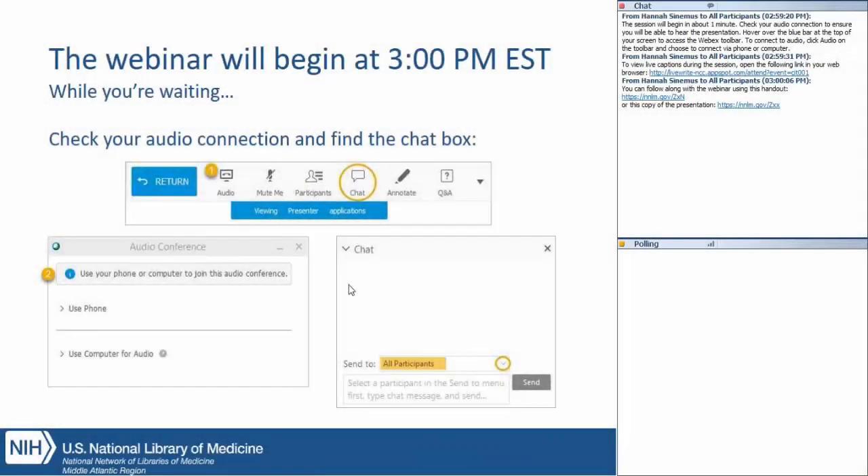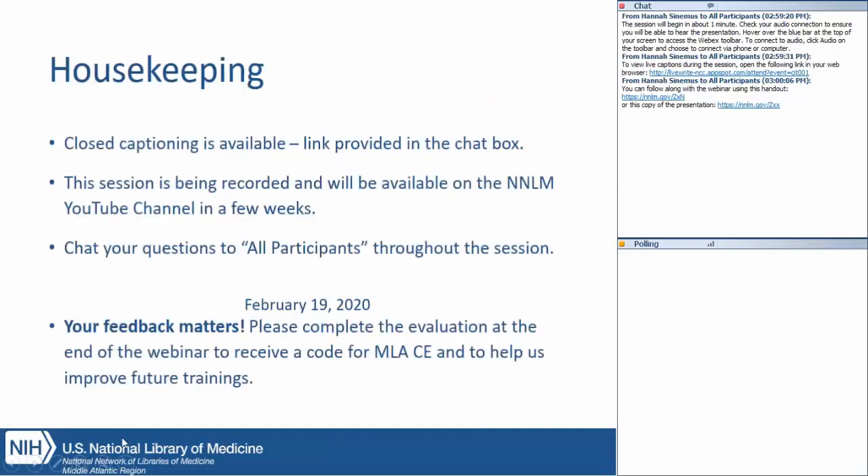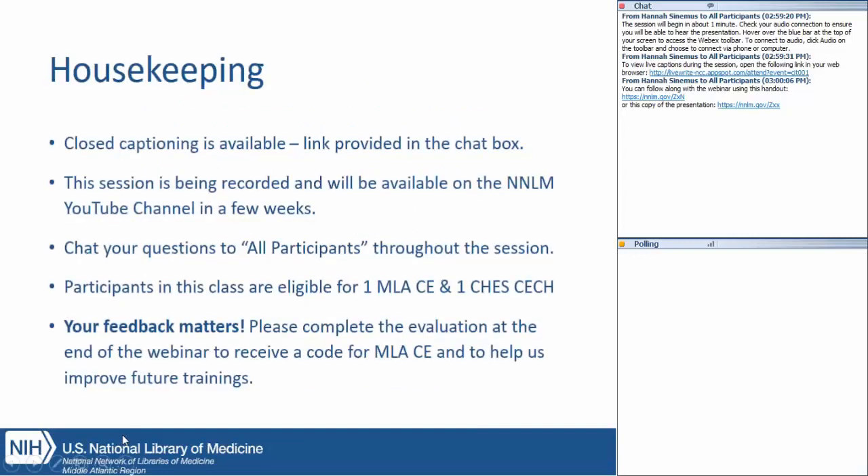Hi everyone, we're going to go ahead and get started with our session today since it's 3 o'clock. Thanks so much for coming to What Works for Health: Using County Health Rankings and Road Maps and Grant Writing. My name is Erin Seeger, I'm the Health Professions Coordinator for the National Network of Libraries of Medicine, Middle Atlantic region. In just a moment I'll introduce you to our other speaker for today, but first we'll jump into a couple housekeeping items.